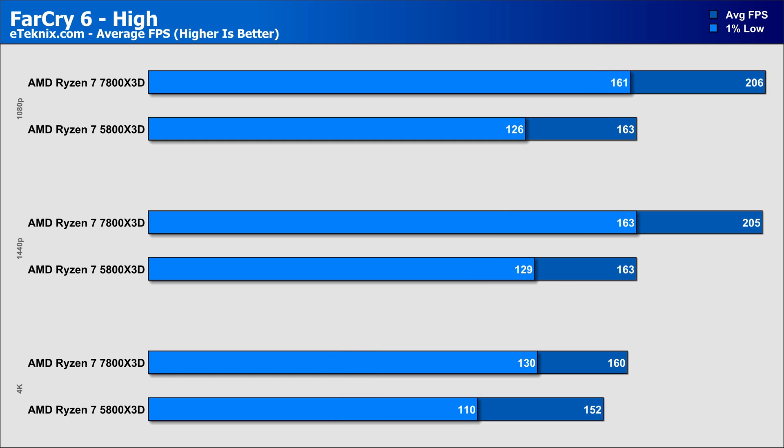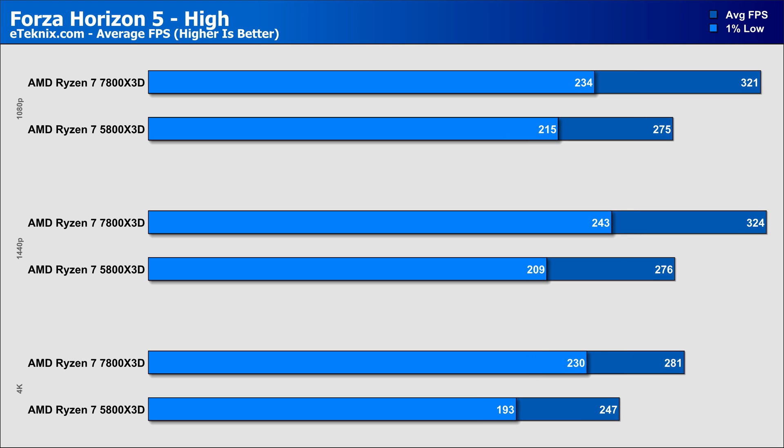In Far Cry 6 on high, the 5800X3D and 7800X3D hit a limit at both 1080p and 1440p with almost identical figures, though the 7800X3D still managed to come in 26% faster at both resolutions. Things settled at 4K with the Zen 4 CPU coming in with a 5% lead in the averages and a much healthier 18% margin in the 1% lows. Forza Horizon 4 showed that even with the most powerful gaming CPU, it still has drawbacks at 1080p and 1440p where they were very similar, though at over 300fps there's no room for complaints. The 7800X3D came in around 17% faster overall, and it's only at 4K where the gap narrows to 13% in favour of the 7800X3D.